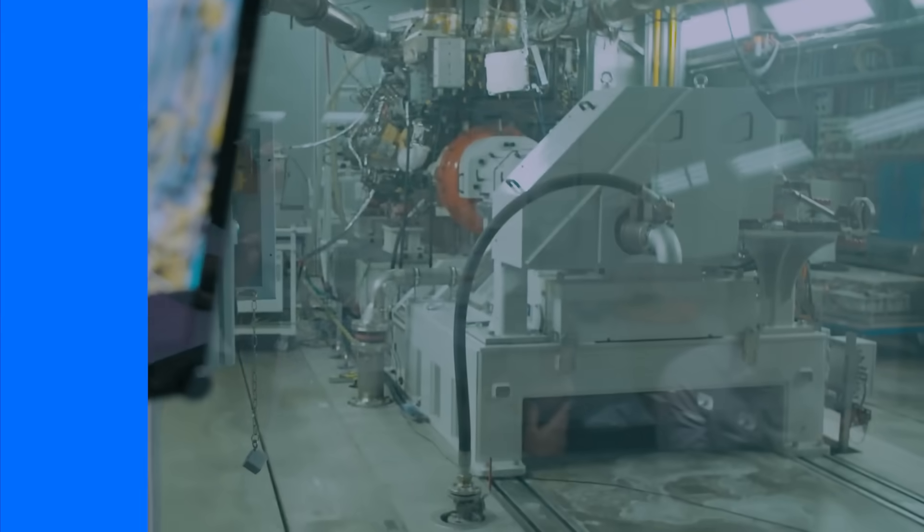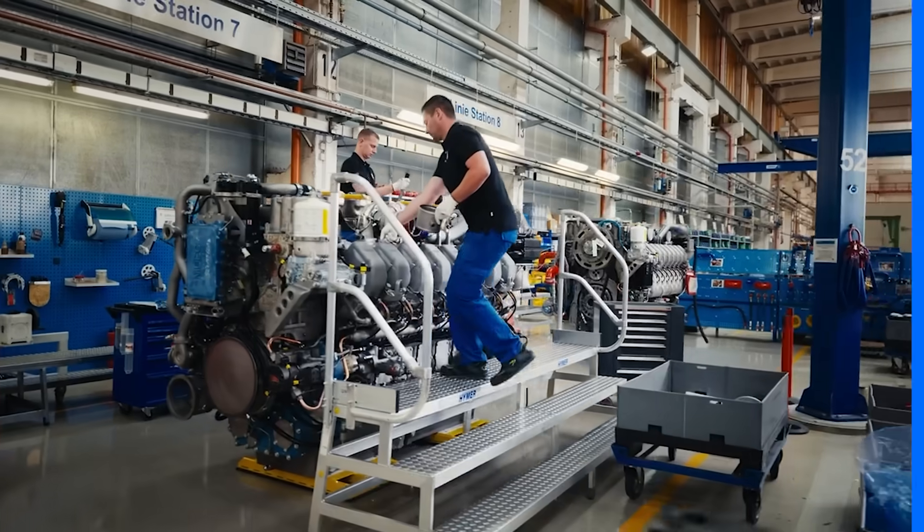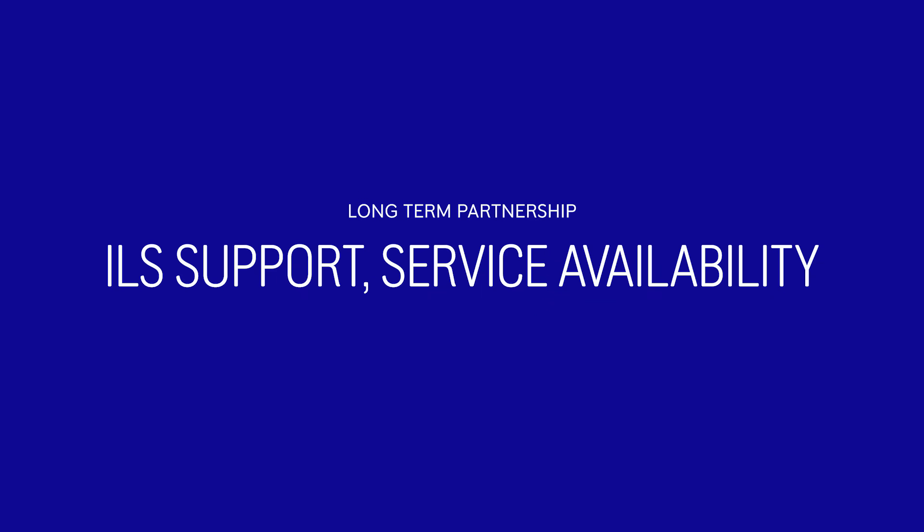With in-house assembly, testing and validation, we guarantee quality and performance. We offer long-term partnerships with ILS support, ensuring service and spare part availability throughout the ship's lifetime.